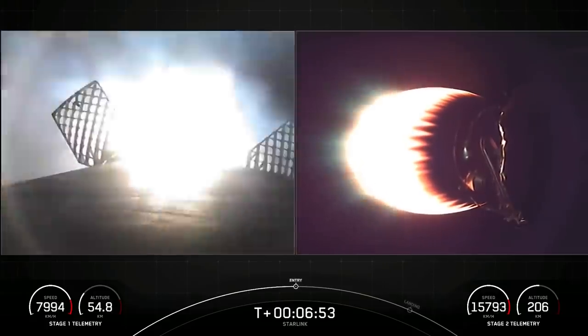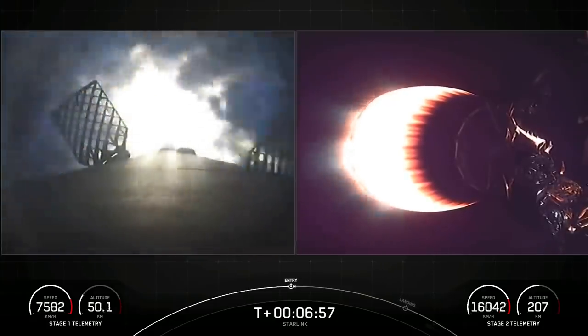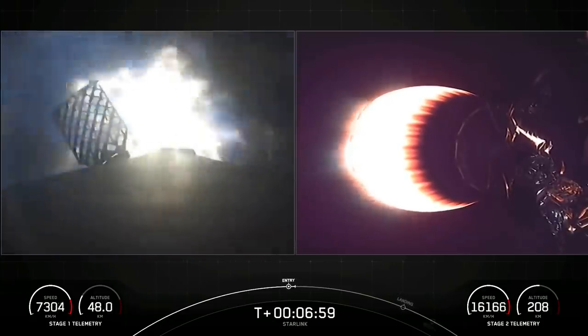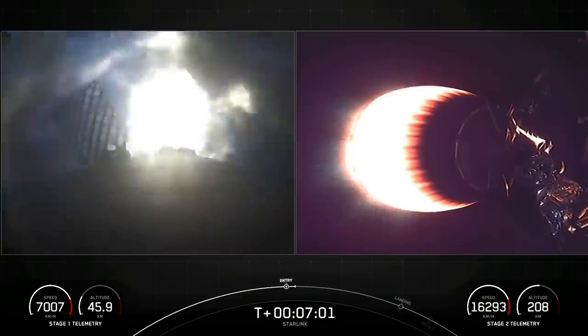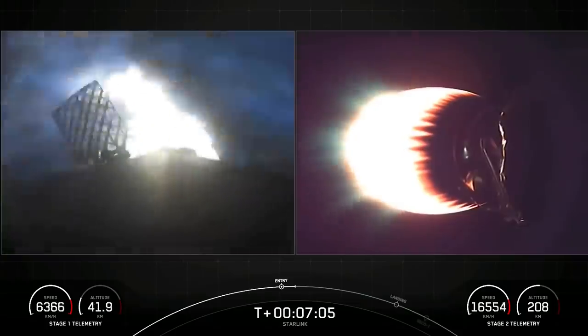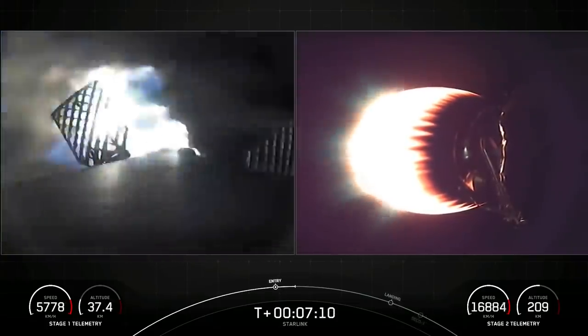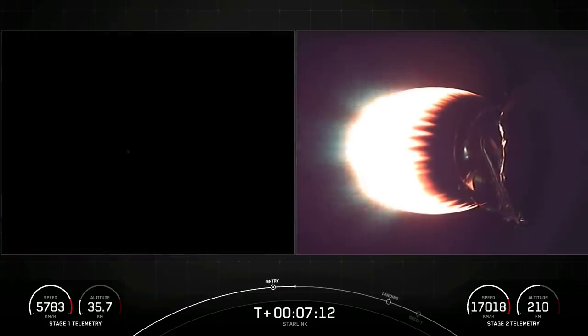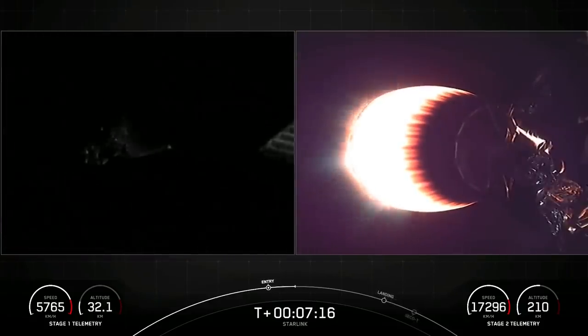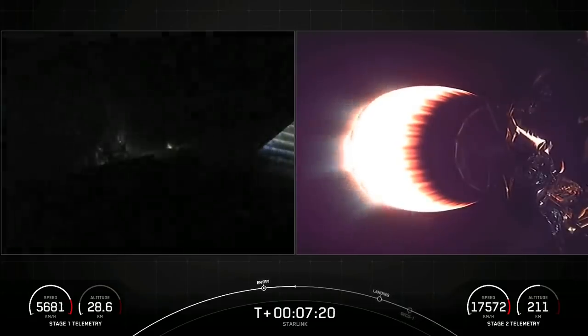Stage one entry burn start-up. What a cool view of the stage one entry burn — a 20-second burn of three of the Merlin 1D engines of the first stage. Stage one entry burn shutdown.